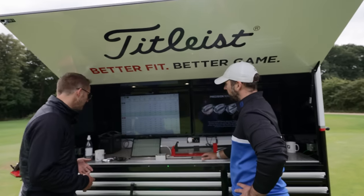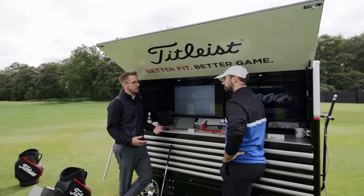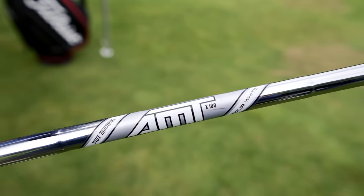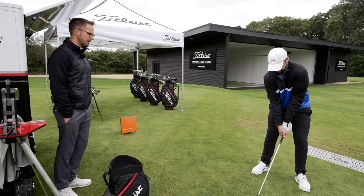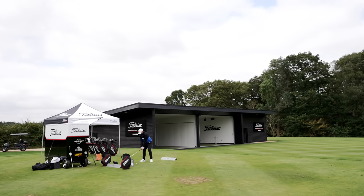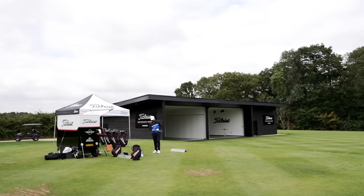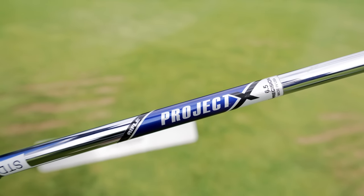We both agree T100S was the best performing iron. So we move into fine-tuning - trying different shafts and checking lie angle. Nick explains he can measure dispersion but relies on feel feedback from me. On the first shaft trial, a great strike with the AMT White X100. Compared to the Dynamo Gold X100, the AMT White feels slightly easier.